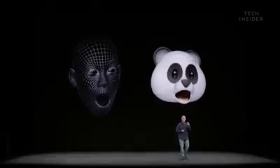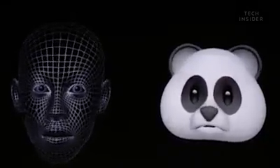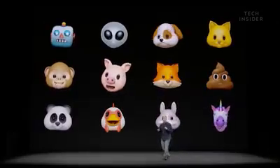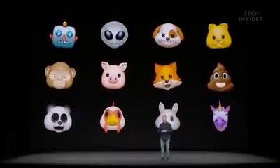Animojis track more than 50 facial muscle movements. They've been meticulously animated to create amazing expressiveness. You can pick from a dozen different animated emojis to share and express whatever you want to express to your family and friends.